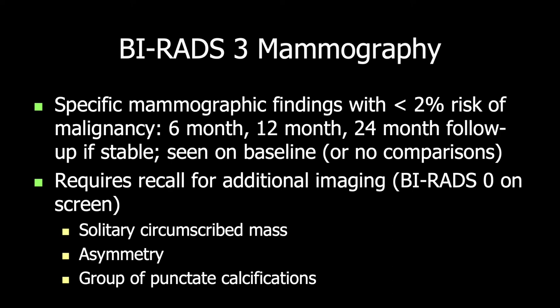A BI-RADS-3 assessment was first developed for mammography, specifically baseline mammography or when there were no prior comparisons. These are findings shown to have less than 2% risk of malignancy at 2-year follow-up, and typically we would do 6-month, 12-month, and 24-month follow-up if findings are stable. This requires recall for additional imaging — the screen would be considered BI-RADS-0 incomplete — with additional views, ultrasound, or both. A solitary circumscribed mass, focal asymmetry, and group of punctate calcifications are all validated BI-RADS-3 findings on screening mammography.